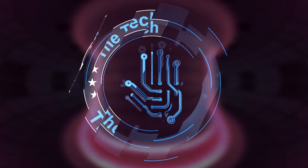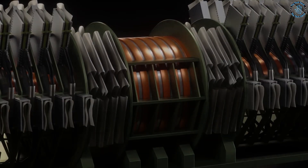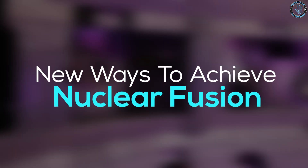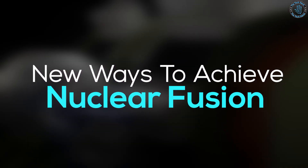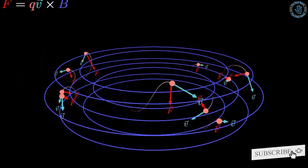Hello everyone, welcome to the Tech Hand. There are many different ways to achieve nuclear fusion. In today's video, we will look at some of the new ways to achieve nuclear fusion. Before getting into the video, please make sure to click the subscribe button and bell icon. Let's dive in.